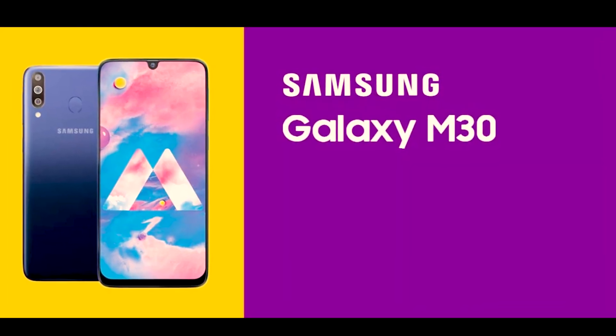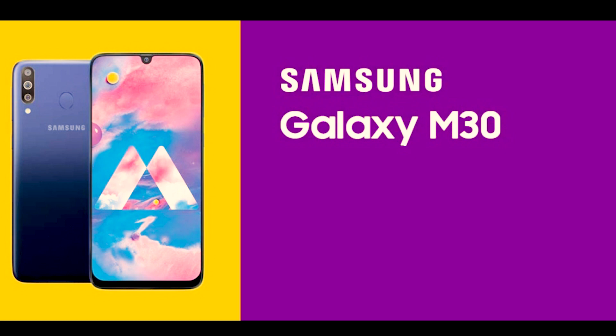The same looks we can see in M10 and M20. If you talk about the color, the color is also the same — black and blue. It is called gradation black and blue.